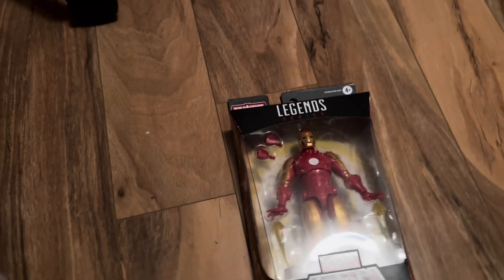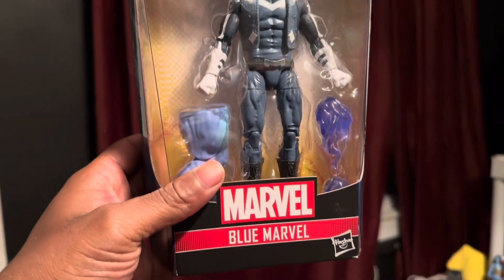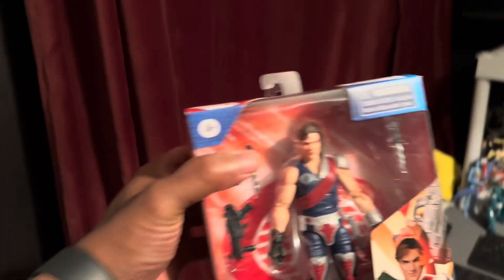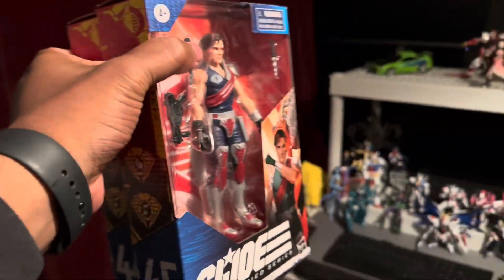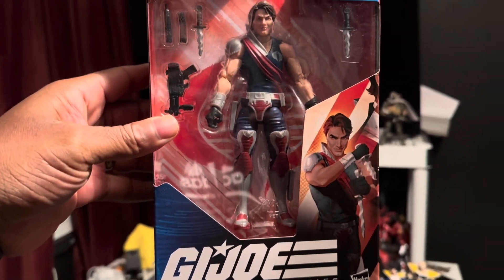From Ross I was also able to pick up Iron Man in the old suit, and this guy here which is Marvel's Blue Marvel — they didn't get too creative with his name. I also got the twins from G.I. Joe — Tomax and Xamot — got them too.